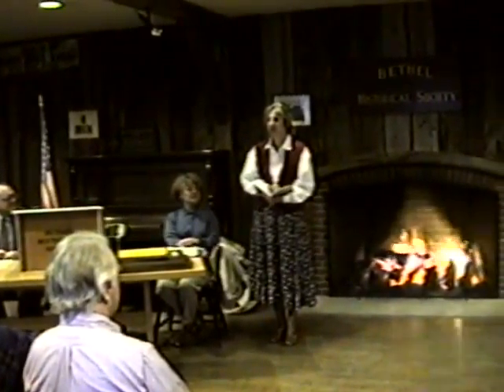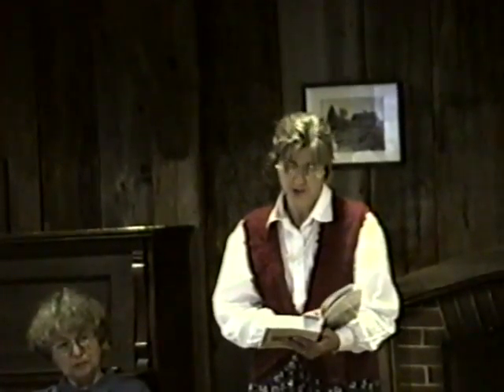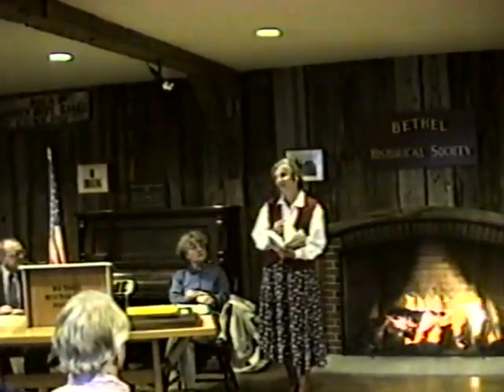This is National Historic Preservation Week, and it is my honor to present here in our Bethel Historical Society the third annual National Historic Preservation Award. This year the award is going to be granted to a woman who has completely restored the Samuel D. Philbrook house on Main Street. It is an inspiration to drive by the house and see what Patty Thurston has done from top to bottom, inside and out, with a great deal of care and attention to the details and to the whole spirit of the building.